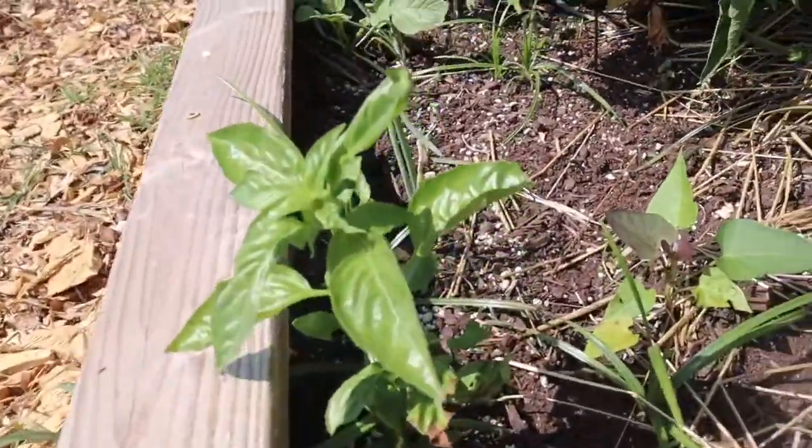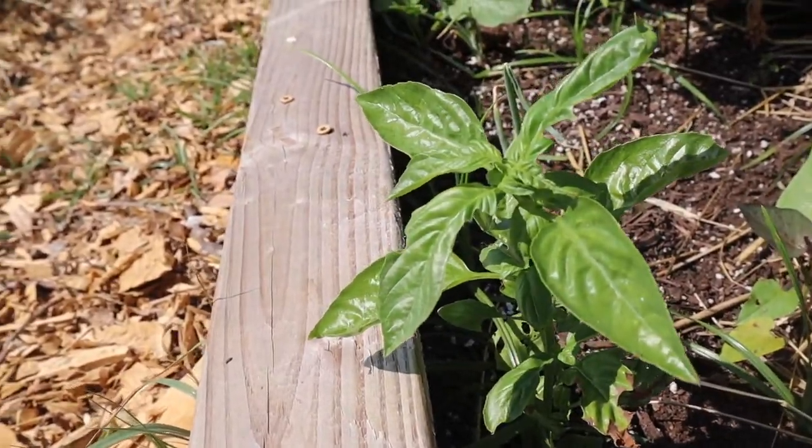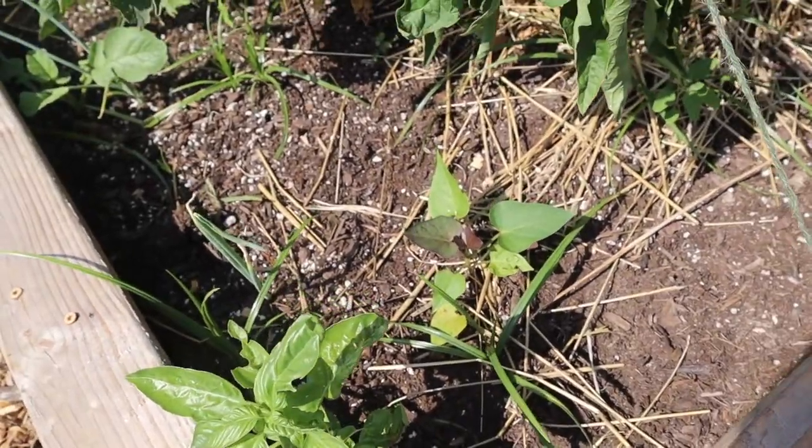I've got some basil which I am going to go ahead and deadhead because I do want it to bush out a little bit more. Here are my sweet potatoes. They're not doing as great.